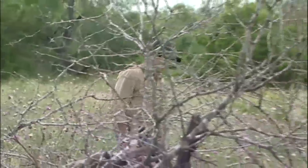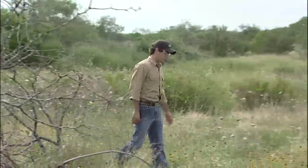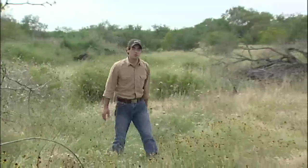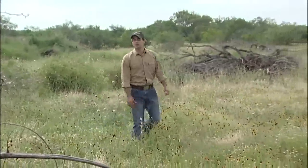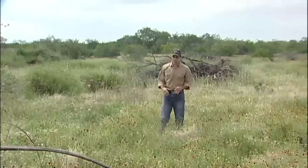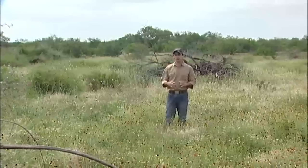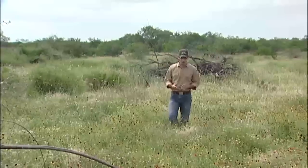Quail habitat on the ranch varies depending on the type of management that we do. Here we have used a grubber on this pasture and as you can see, with the grubber we were able to select what vegetation we wanted to grub out and which vegetation we wanted to leave.